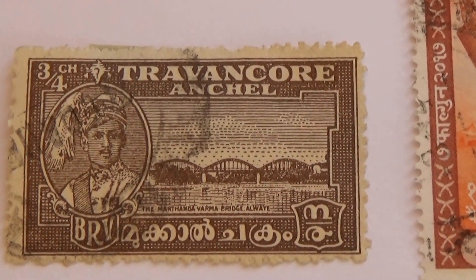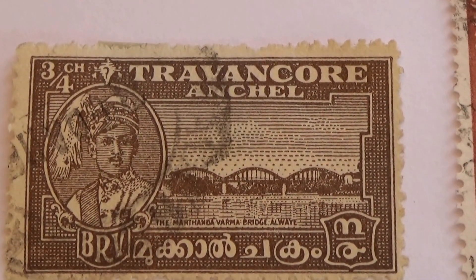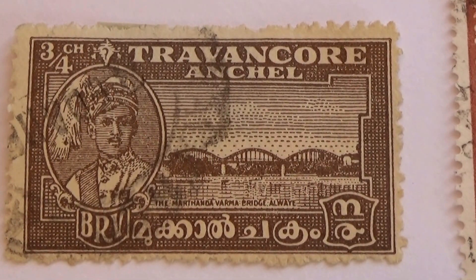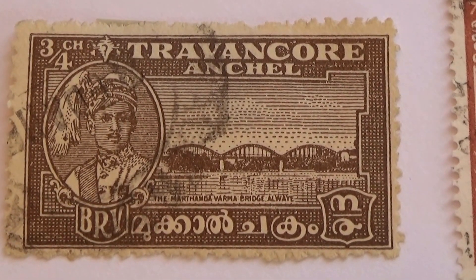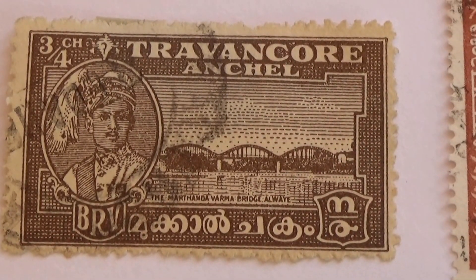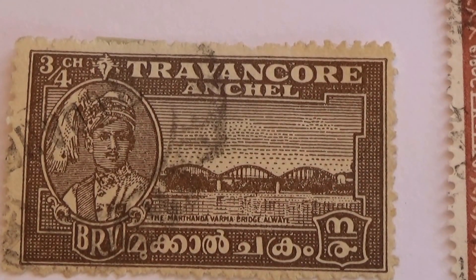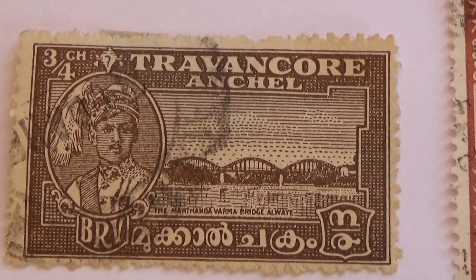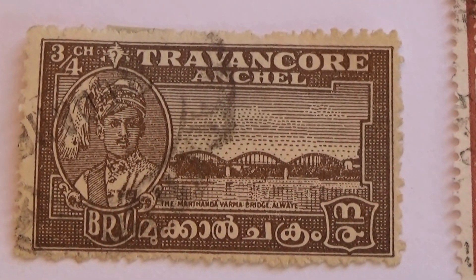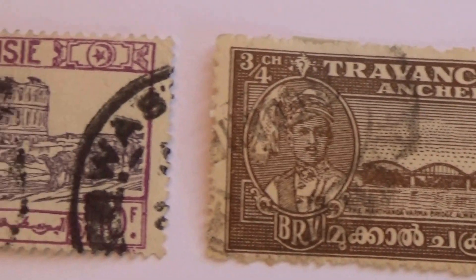Oh look at that — look at this one. A nice 3 fourths. Anytime you start seeing fractions like that you know you've got a rare one and it's super old. 3 fourths. Anytime you get like 1/16th, 3/4, 1/2 — anything less than 1, you know you've got yourself a rare one. Hey, that rhymes!